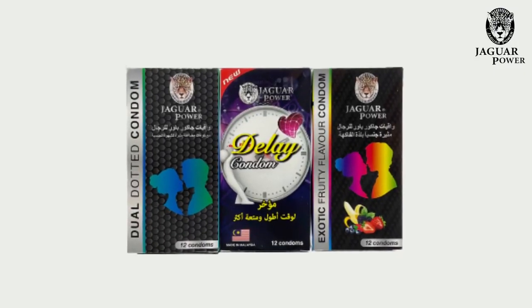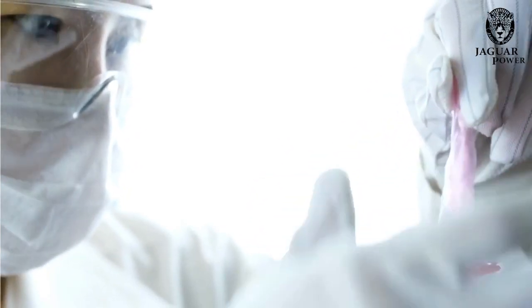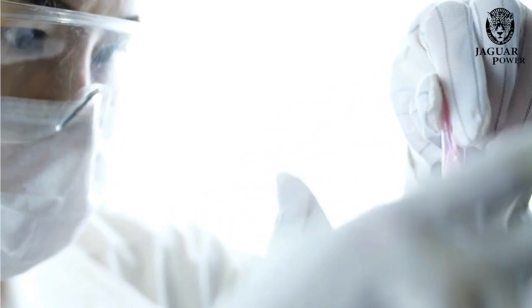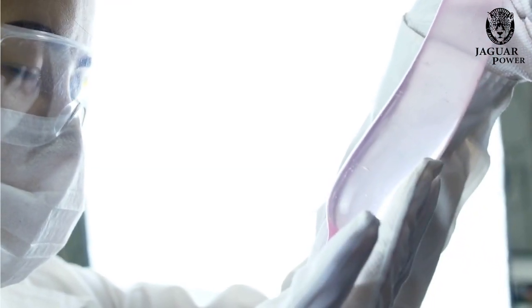Jaguar Power introduces the Jaguar condoms. Jaguar Power condoms are made of high quality natural rubber latex, smooth surface, natural colour, reservoir ended and lubricated with special non-spermicidal lubricant.